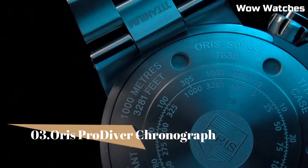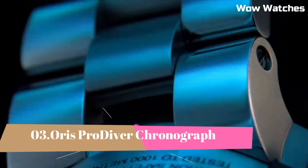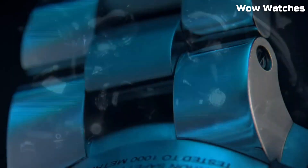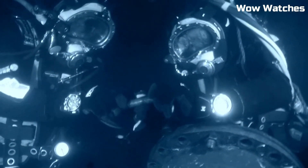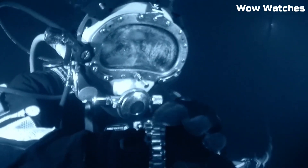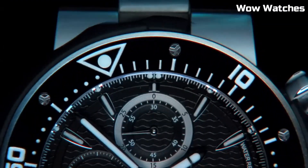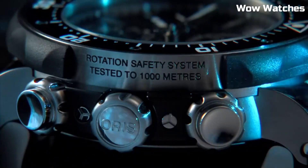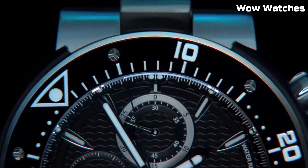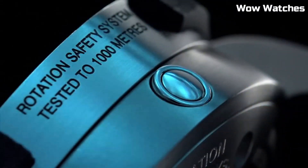Number 3: Oris Pro Diver Chronograph. The Oris Pro Diver Chronograph is a professional-grade diving watch that features a stainless steel case, unidirectional rotating bezel, and a scratch-resistant sapphire crystal. It is water-resistant up to 1,000 meters and includes features such as a helium release valve, a date display, and a chronograph function.